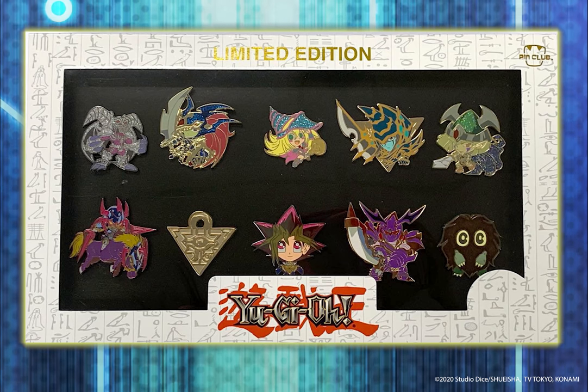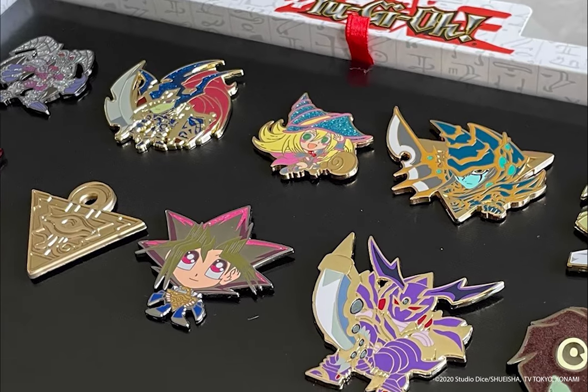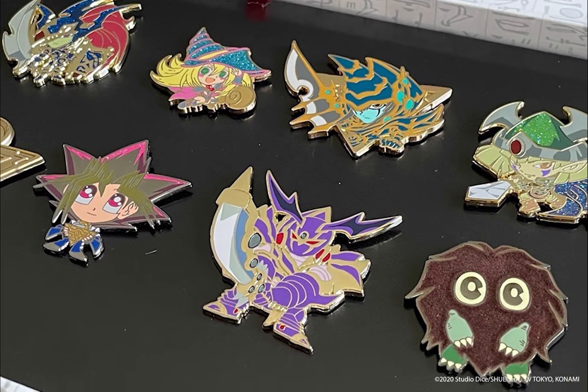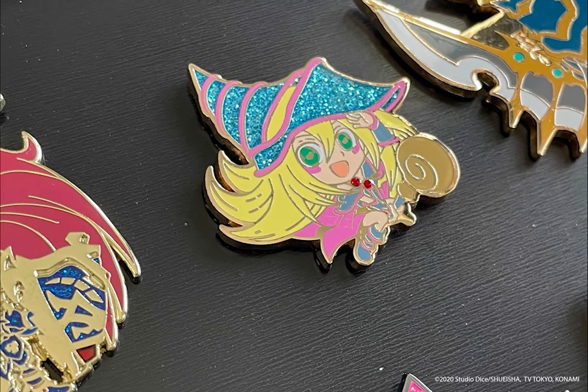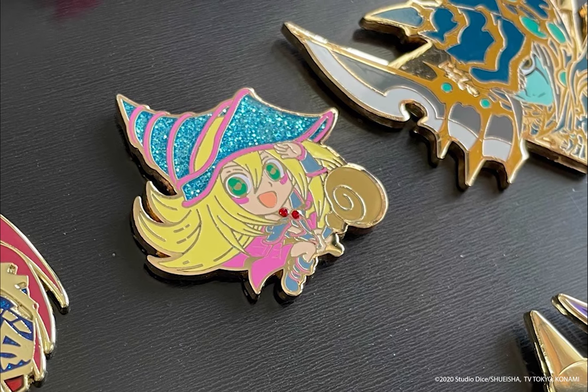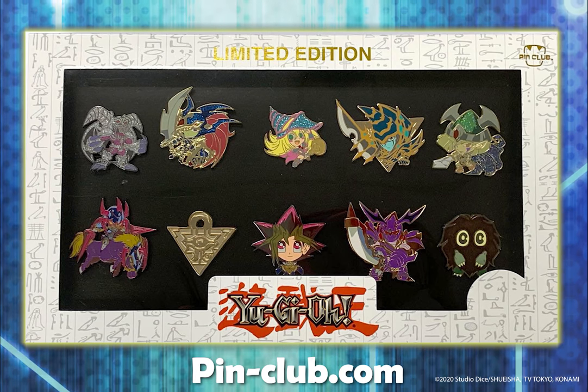Up next, we've got this Yu-Gi Muto monster pin set. These are exclusive and limited edition enamel pin sets by PinClub.com. The Yu-Gi monster set features a Yu-Gi pin, the Millennium Puzzle, and eight of Yu-Gi's monsters. These monsters will only be available in this set and will not be sold as single pins. Go to PinClub.com or check the video description for the link.